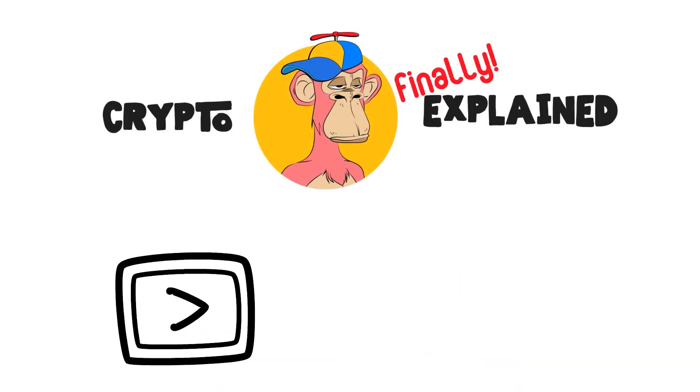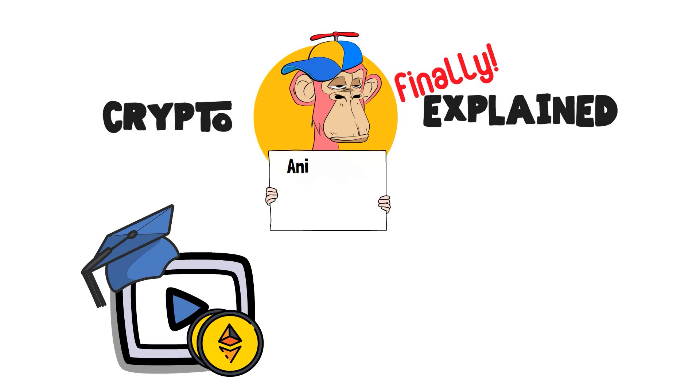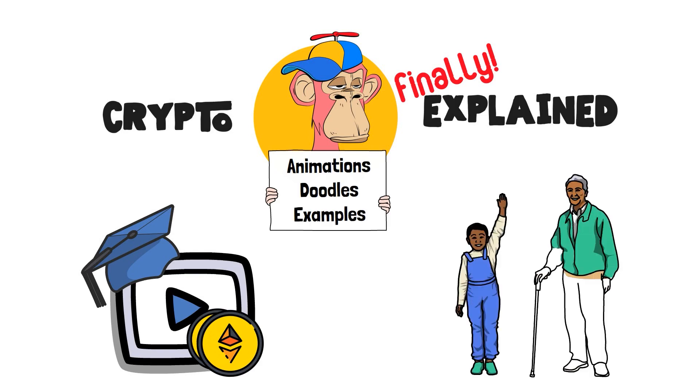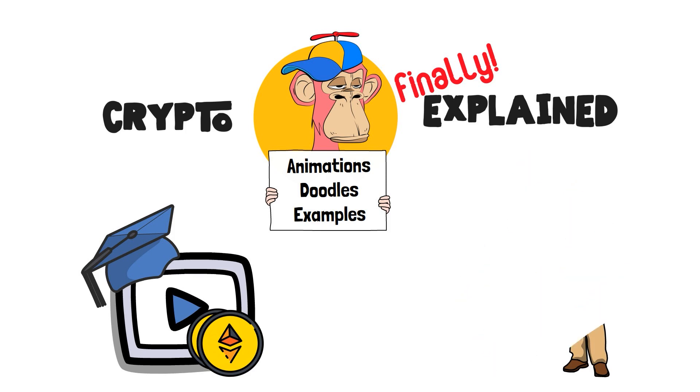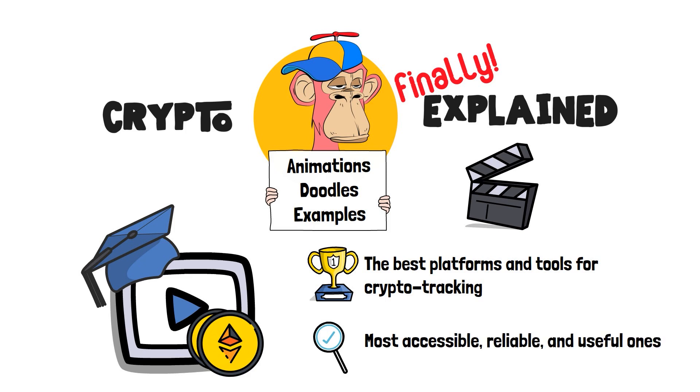Welcome to Crypto Finally Explained, the most crypto-friendly educational YouTube channel for actually learning crypto. Here, I've explained crypto topics using simple animations, visual doodles and real-life examples, so no matter if you're 5 or 75, you'll be able to understand it. In this video, I'm going to present to you the best platforms and tools to optimize your crypto tracking skills — the most accessible, reliable and useful ones.